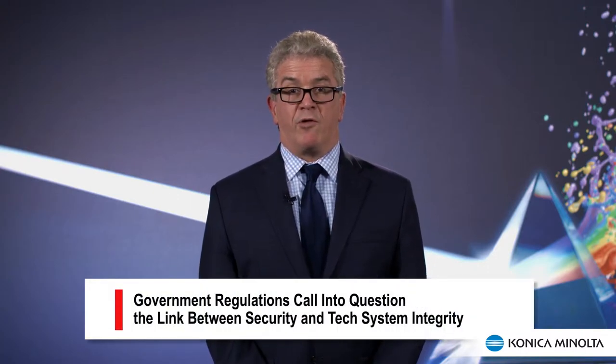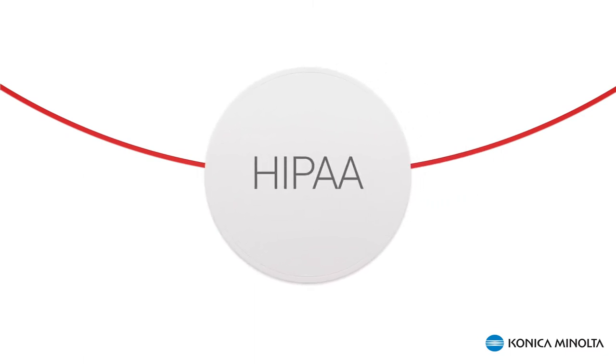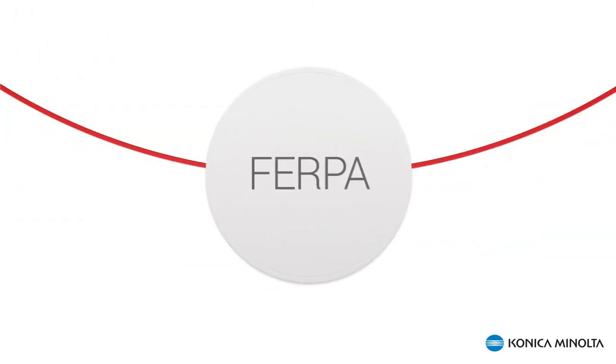With the dramatic increase in electronic transfer of sensitive and confidential information, various government-sponsored security regulations have called into question the link between security and the integrity of technological systems. Security technology has become critically important as various organizations and businesses use their electronic systems to comply with government regulations. Recent laws and initiatives on this front include HIPAA, Sarbanes-Oxley, and FERPA, which protects student information, and last but not least, PCI — payment card industry security.